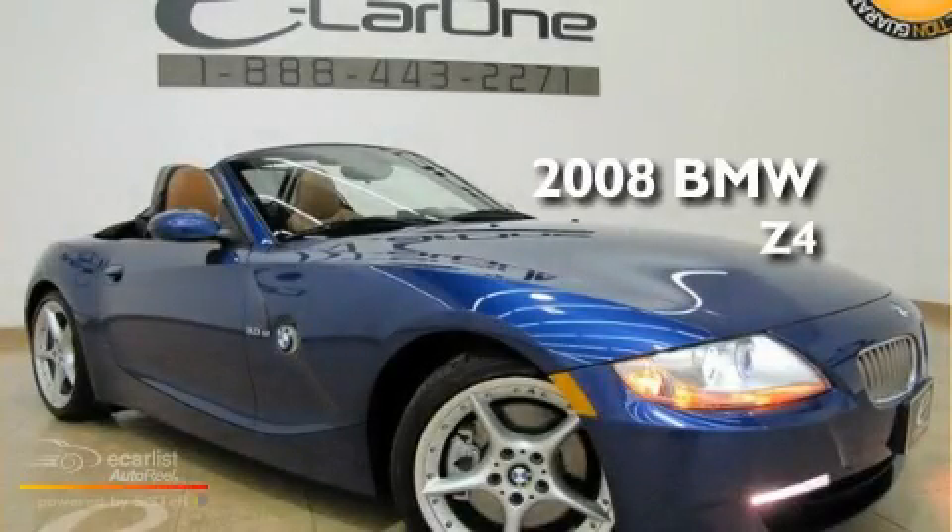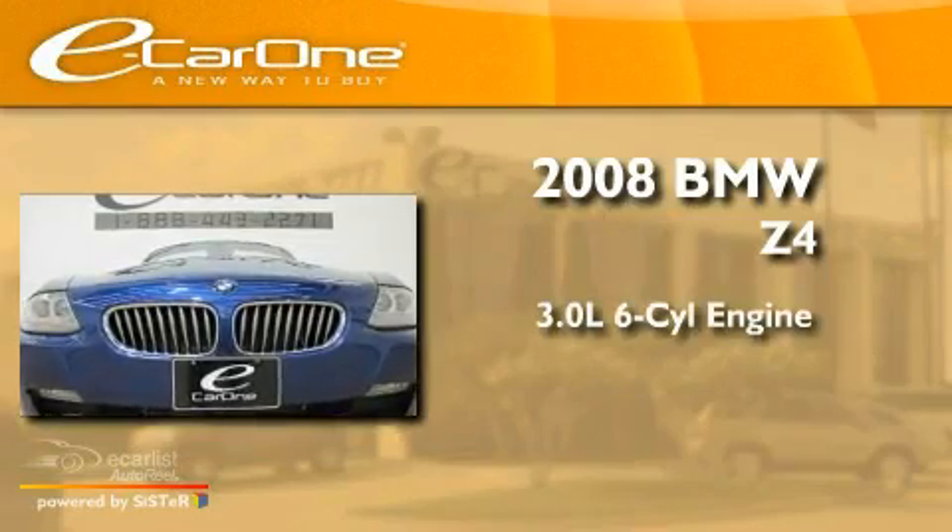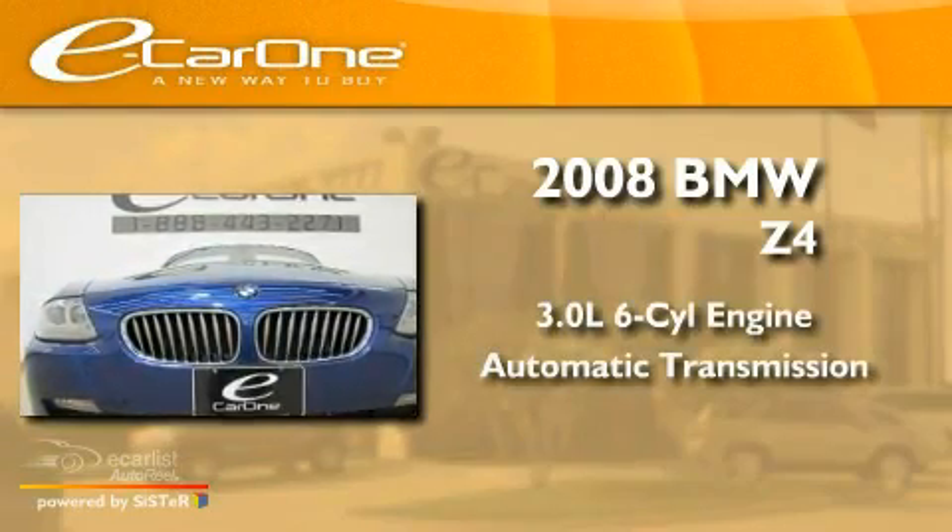This is a 2008 BMW Z4. It has a 3.0-liter six-cylinder engine and an automatic transmission.